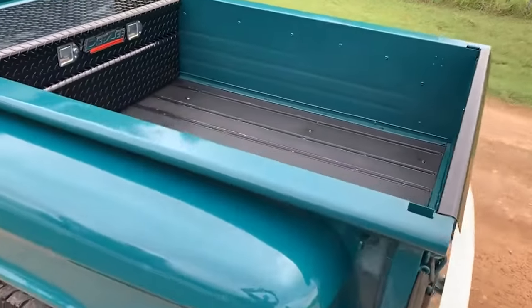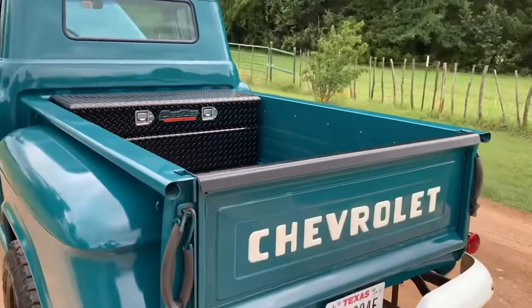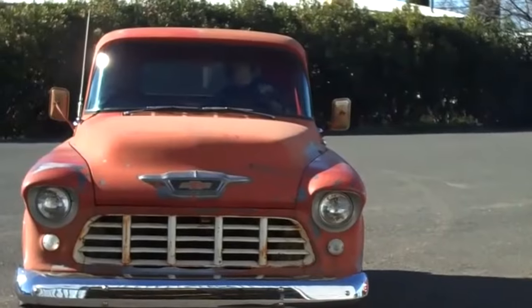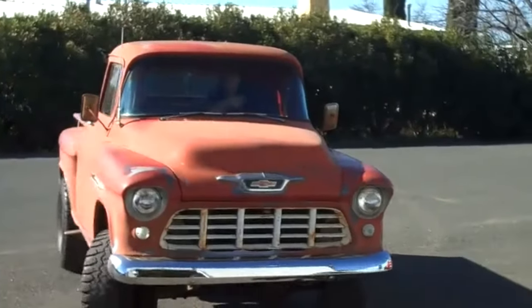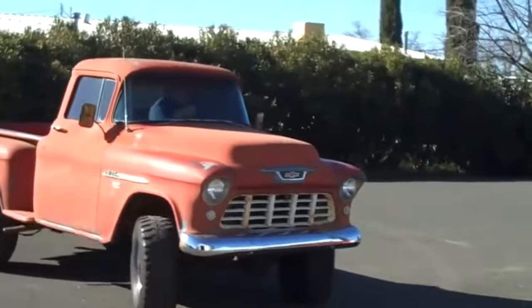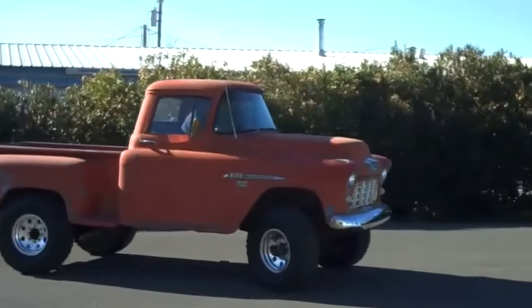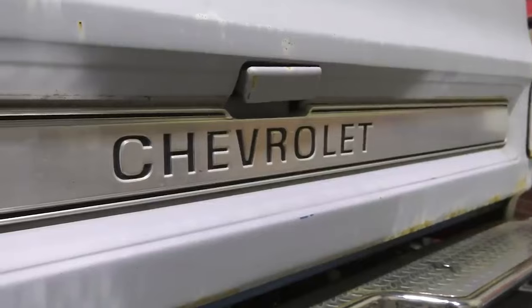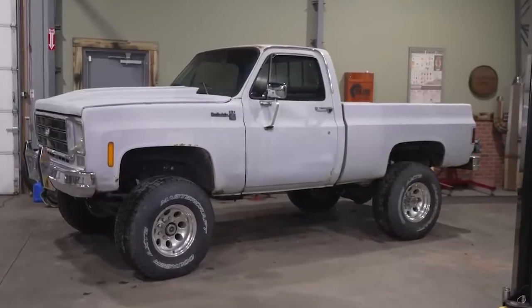The debut of the Task Force series also aligned perfectly with Chevrolet's 50th anniversary celebration. This timing not only showcased the brand's longevity but also highlighted its commitment to pushing boundaries and delivering quality vehicles. The Task Force trucks brought a fresh look with their sleek, streamlined design, offering options for two-tone paint and generous chrome trim — setting new standards in truck aesthetics.